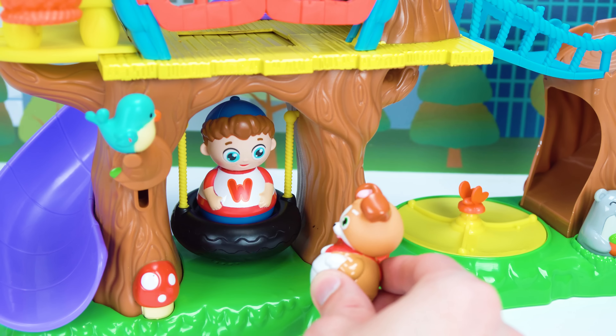Do you want to play on the swing, buddy? Here I go! Woo! This is so much fun! Woof! You want to try? Okay, your turn!